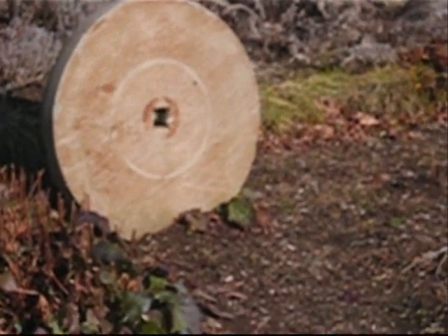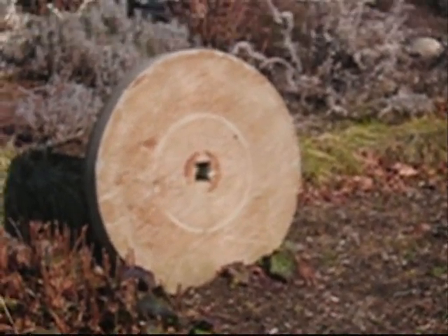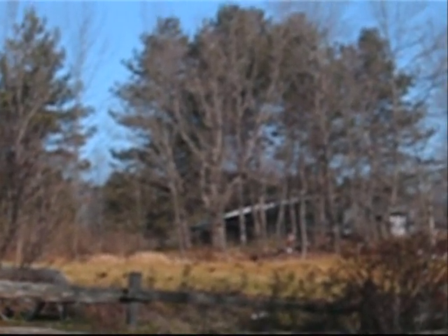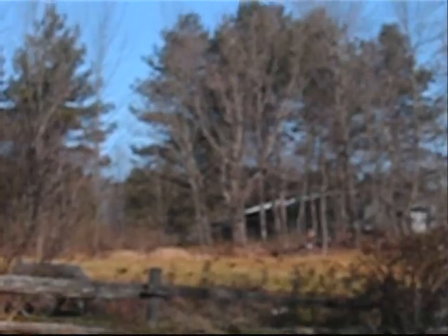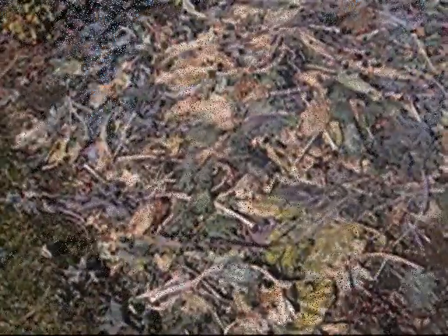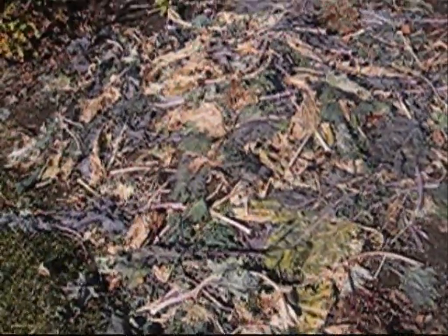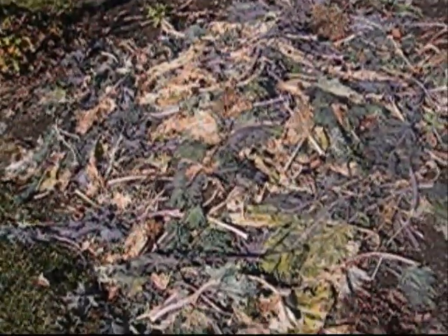So this is officially stick season here. You remember the gorgeous foliage of the last garden tour? Well, it's all on the ground now. This is kind of an interesting shot — looks like the battlefield at Custer's Last Stand or something.